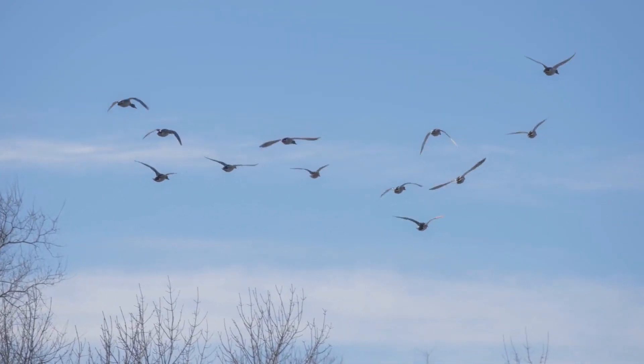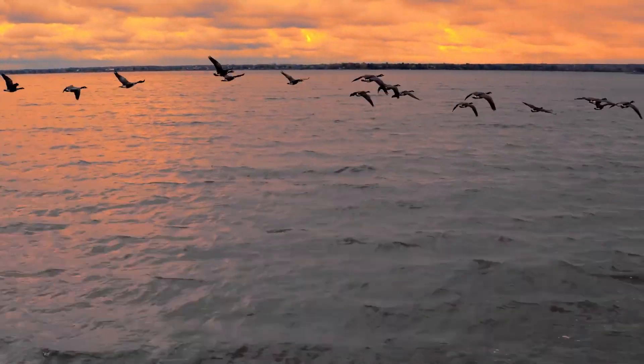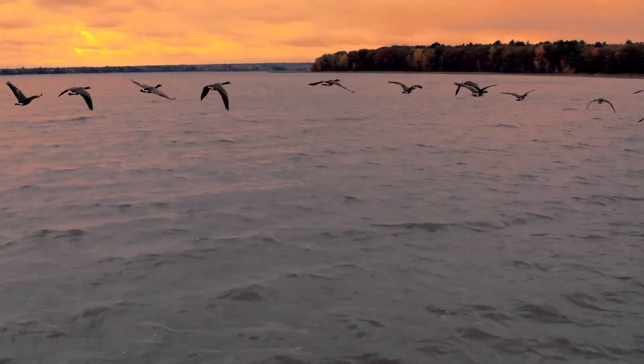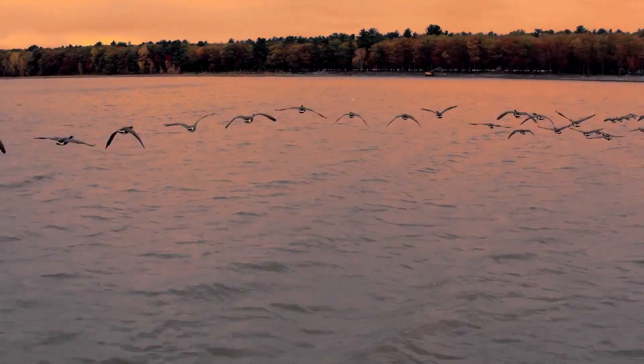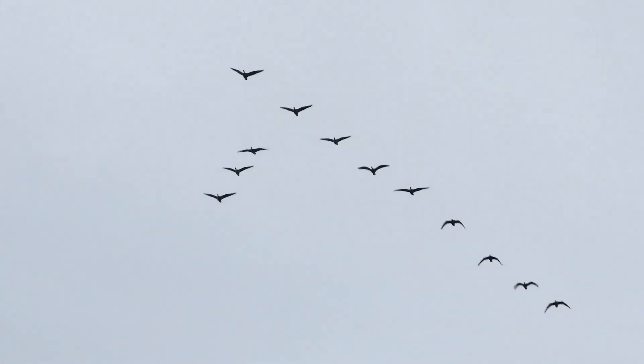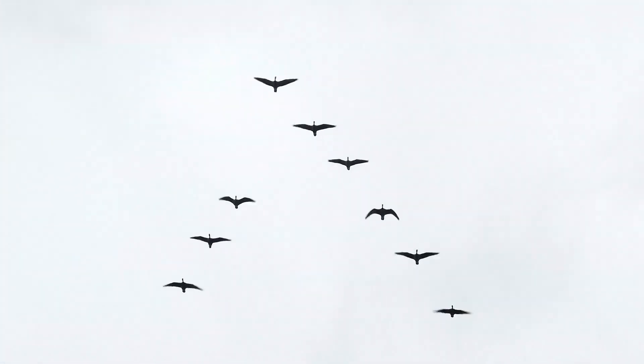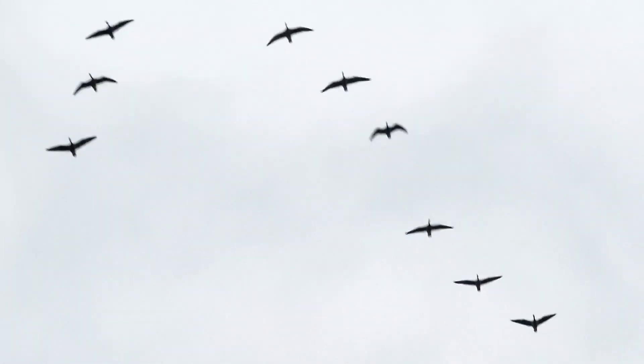The concept is called Fello Fly, and it sounds pretty simple. The idea uses biomimicry in a test to determine whether two aircraft flying close together during a long-haul flight would be viable. Much in the same way a V-shape of flying geese gains efficiency by surfing the air upwash of a lead bird, says Airbus, so would a plane.